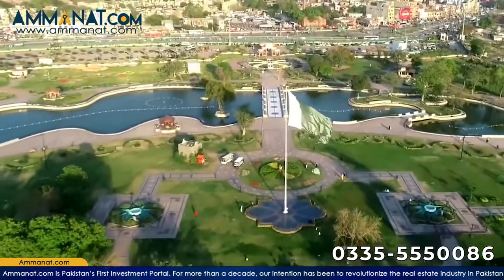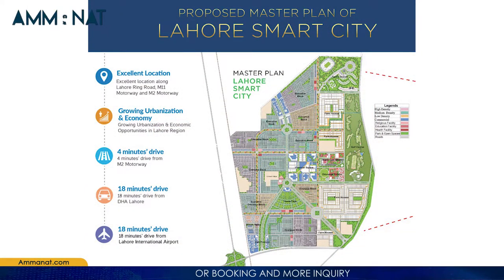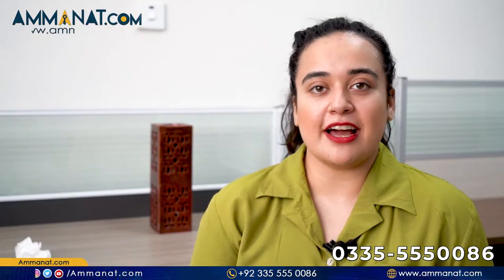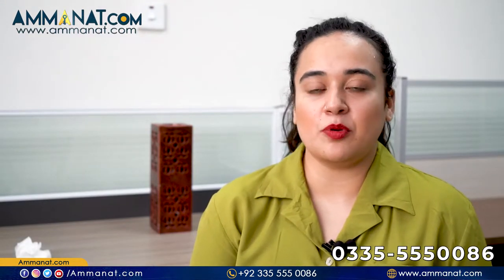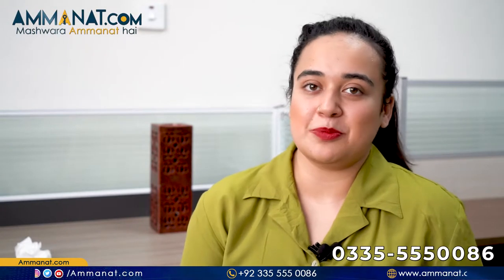Additional features include high-end facilities, unique and intelligent smart features, fast-paced construction, and many more amenities. Regarding the master plan, Lahore Smart City has both residential and commercial units. Residential plot sizes available are 5, 7, 10, and 12 marlas and 1 kanal. For commercial units, 4, 8, and 12 marla plots are available. Keep in mind these are limited bookings, so make sure to take advantage as soon as possible.